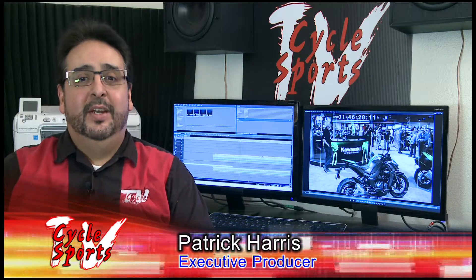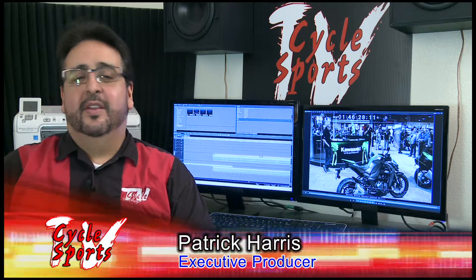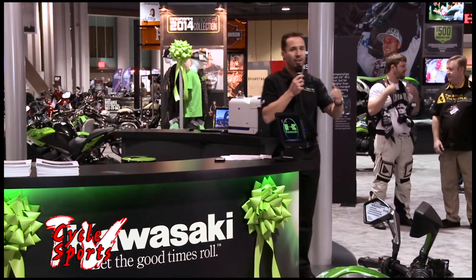I have to admit I bleed green and I love naked bikes, so I was stoked to see an update to the Z1000 street fighter as well as the Ninja 1000. Take a look — Kawasaki this year and next year will celebrate anniversaries of some of their key subgroups.